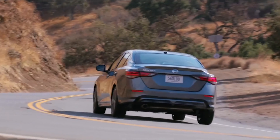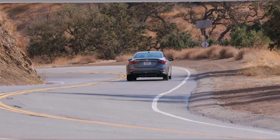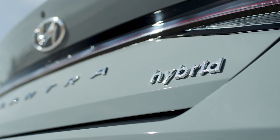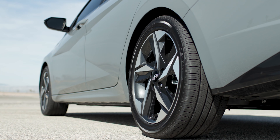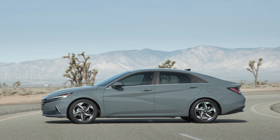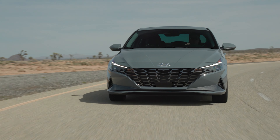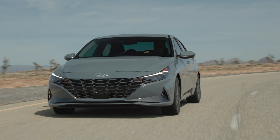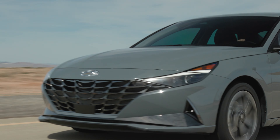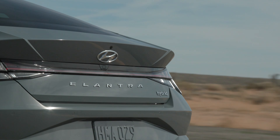Under the hood, it's the Hyundai that takes the edge. The base Elantra uses a 2.0-liter four-cylinder engine making 147 horsepower and 132 pound-feet of torque, paired with a CVT, and it's good for 35 miles per gallon combined. That beats the 33 miles per gallon combined rating for the Sentra, which also uses a 2.0-liter four-cylinder and a CVT, but the Nissan engine makes 149 horsepower and 146 pound-feet of torque.